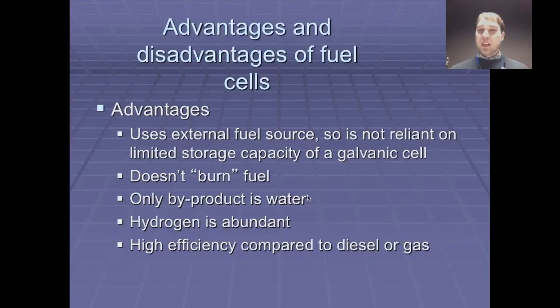Compared to a galvanic cell, you're not throwing out a battery at the end of its use — you can reuse it as long as you can supply fuel to it.